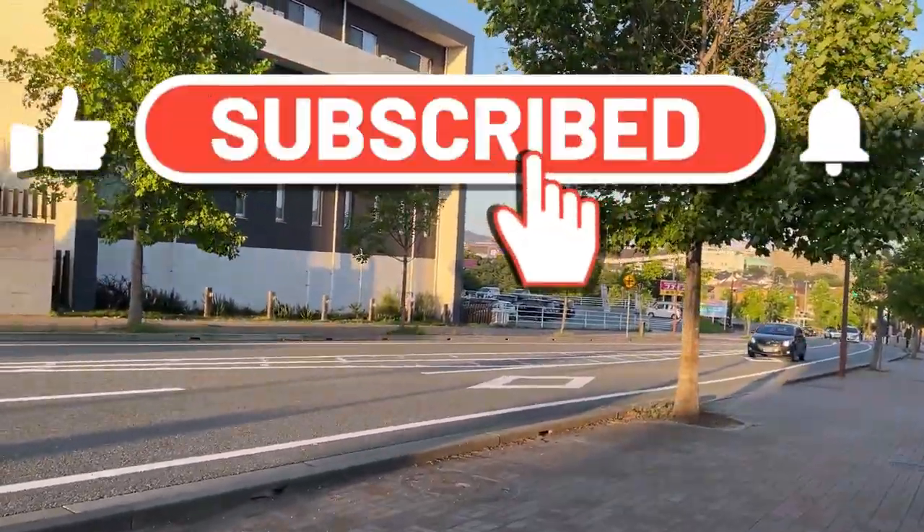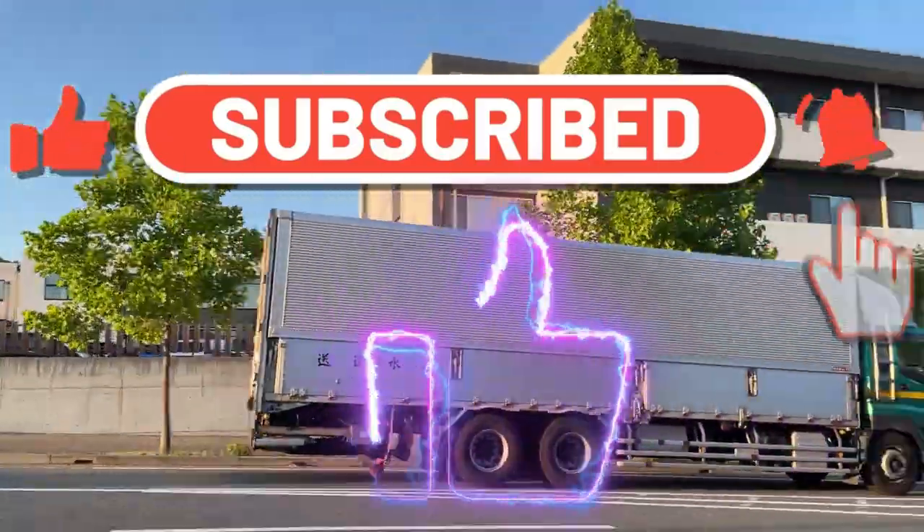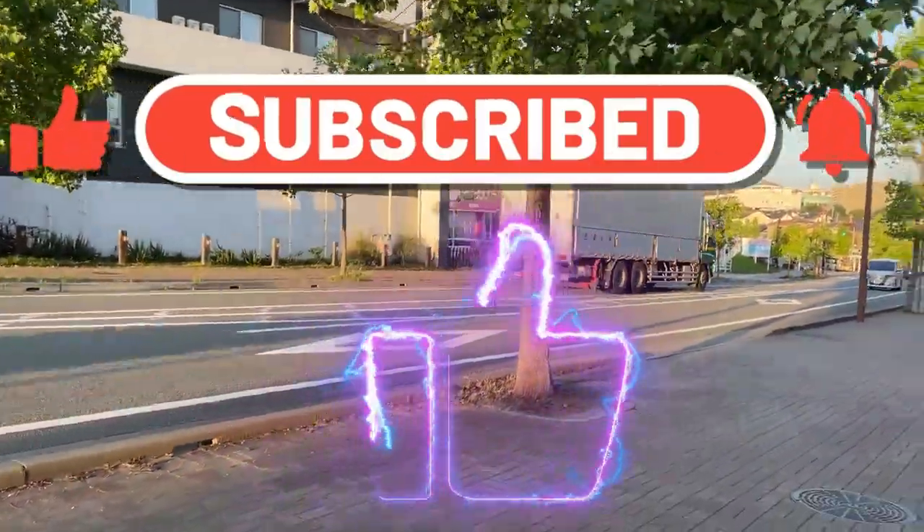I'm running out of signs, so I'm heading home and ending this video. Thank you for watching — please like and subscribe to my channel.